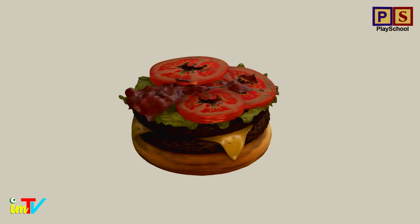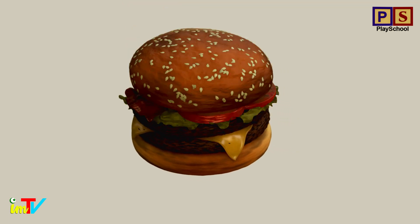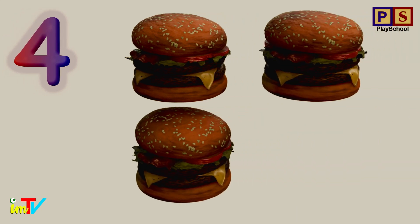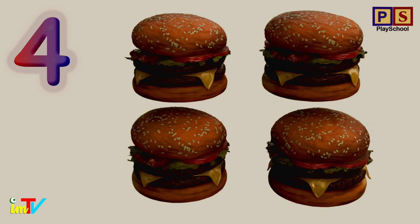Wow! Let's count the delicious burgers. 1. 2. 3. 4. 4 burgers.